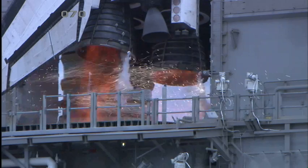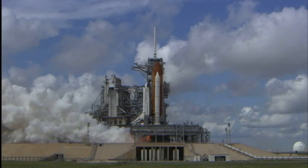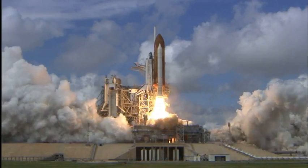We have a go for main engine start. T-minus 5, 4, 3, 2, 1. Booster ignition and liftoff of Discovery.